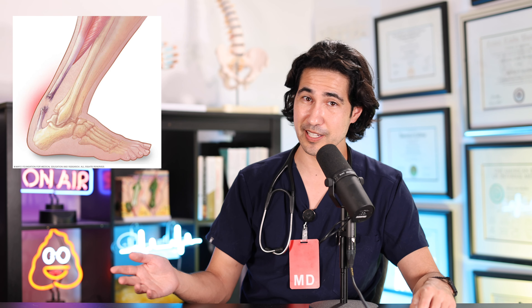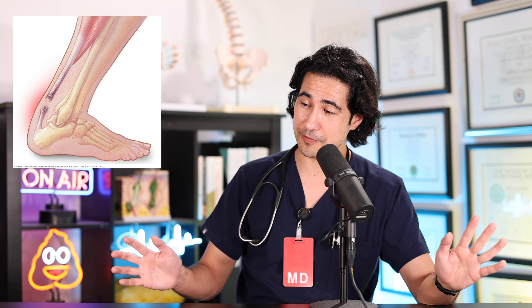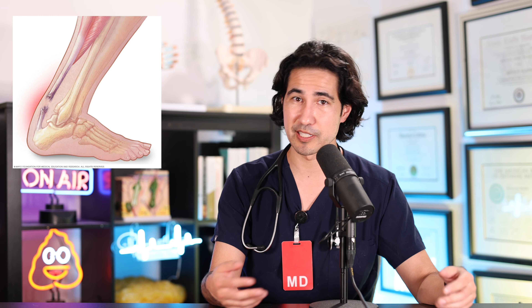And if you thought tendinitis was bad, wait till you hear about the next problem: Achilles tendon rupture. This is where the actual tendon breaks. Most commonly, this happens during physical activity when the calf muscles are engaged and there's pressure on the tendon. You can feel a sudden popping sensation followed by intense pain. This can be a big deal — you definitely want to see your doctor, as it might require surgery or immobilization in a cast.